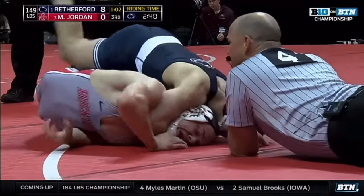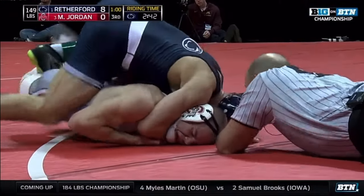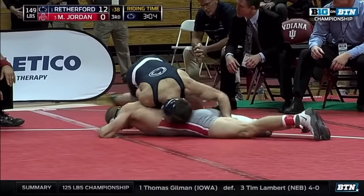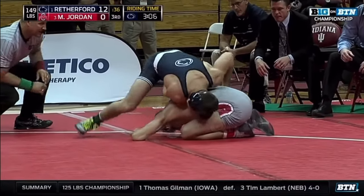Rutherford from Penn State is the most dominant wrestler. You can see Jordan getting a little bit from the bottom position, really kind of getting dominated at this point.